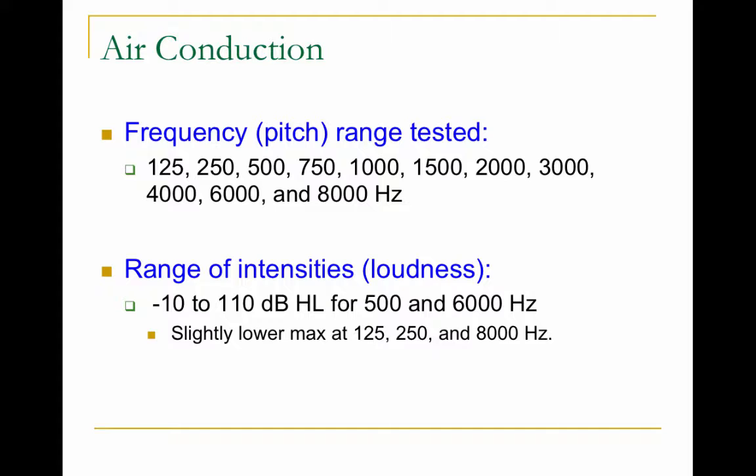For air conduction, the range of frequencies we test are from 125 Hz all the way up to 8,000 Hz. In reality, we only test the octaves: 250 Hz, 500 Hz, 1,000, 2,000, 4,000, and 8,000 Hz. If there's a big discrepancy between scores, then we go back and test inter-octave — at 750 Hz or 1,500 Hz.